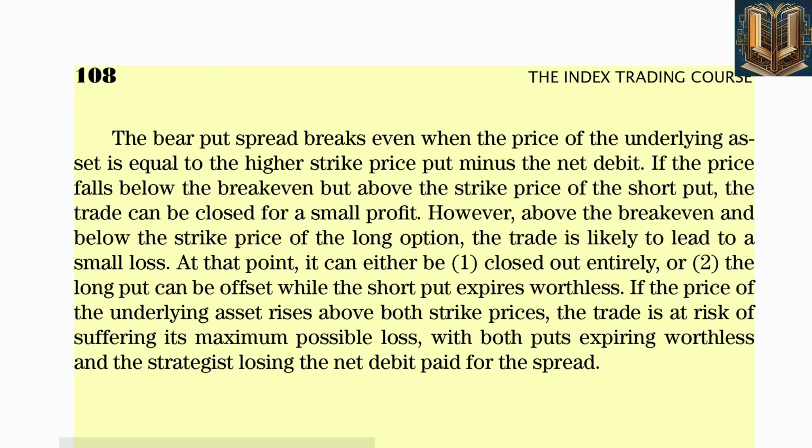In order to profit, the strategist wants the longer-term option to retain its value or appreciate while the short-term option loses value due to time decay. Since a volatile move higher or lower will work against this trade, the strategist generally wants sideways trading or a modest move to the downside. Using the PHLX Bank Sector Index BKX as an example, in mid-May the strategist determines the outlook for bank stocks is moderately bearish due to a recent rise in interest rates and signs of an economic slowdown.